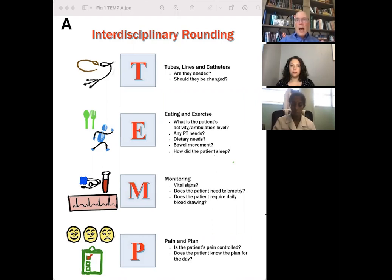T was for tubes, lines, and catheters — are they needed, should they be changed? E is for eating and exercise — what is the patient's exercise level, do they need PT, what are their dietary needs? And also excretion — are they constipated, do they need to have a bowel movement? And how does the patient sleep?